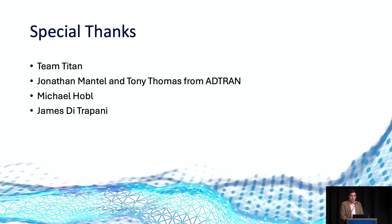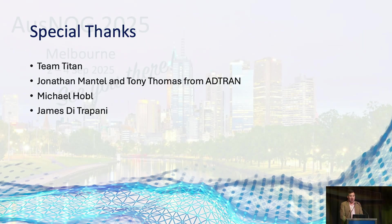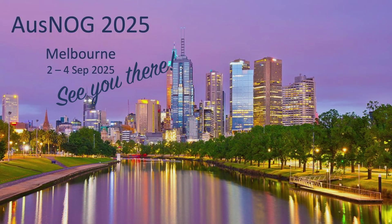I'd really like to thank the OSNOG Program Committee for this opportunity, especially James DiTrapani and Michael Hobble for assistance in the presentation, and I'd further like to thank Jonathan Mantell and Tony Thomas from ADTRAN and all of Team Titan for their assistance. I'll now take a few questions before wrapping up. Thank you.